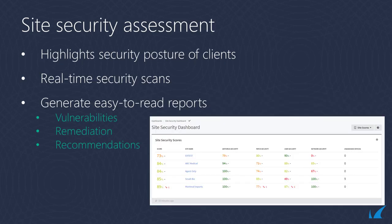The Site Security Assessment is a powerful, insightful tool that highlights security vulnerabilities and the security posture of your customer's site. Based on a variety of assessed criteria, the Security Assessment tool generates reports that showcase vulnerabilities, remediation steps, and recommendations on security solutions and services that can address the security gap, all from Barracuda RMM.